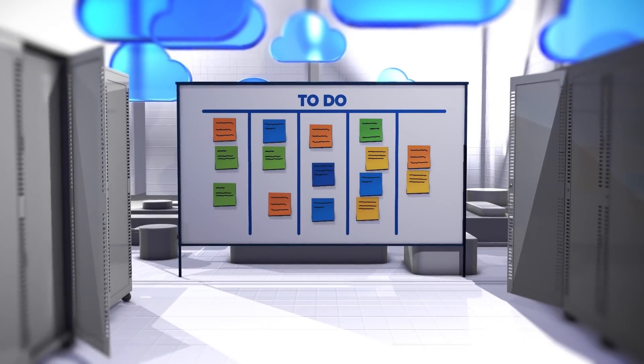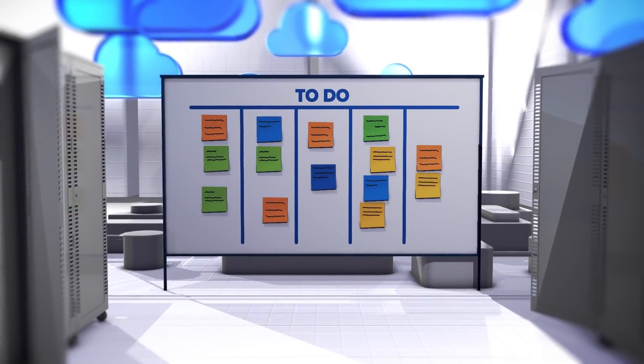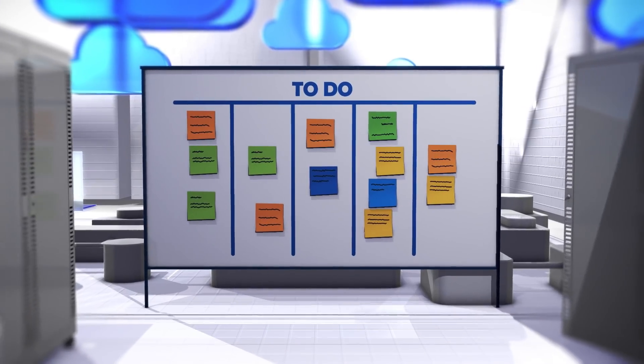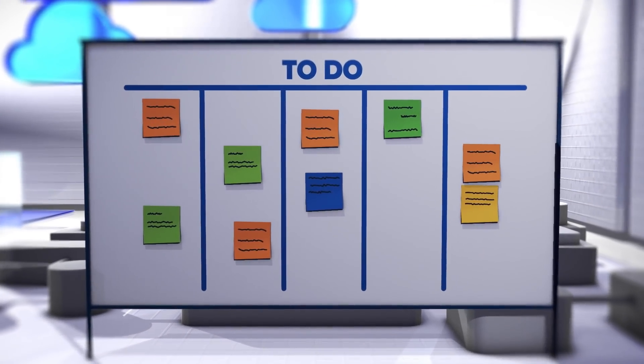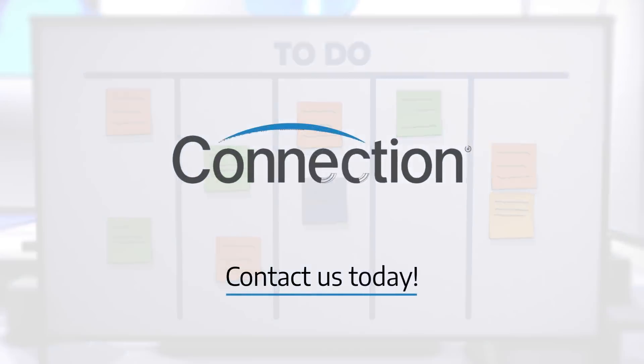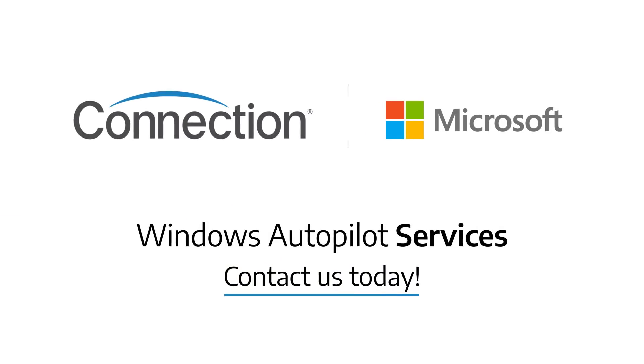With the help of our experts, your solution will be ready to go right out of the box, saving you time and money. You'll be able to meet your deadlines, and your IT staff will have more time to work on other projects. Contact us to get started with Windows Autopilot today.